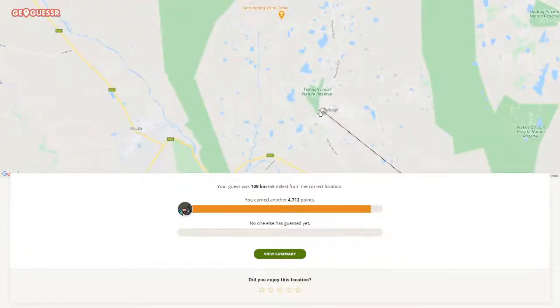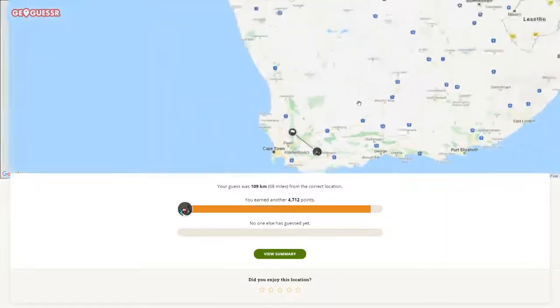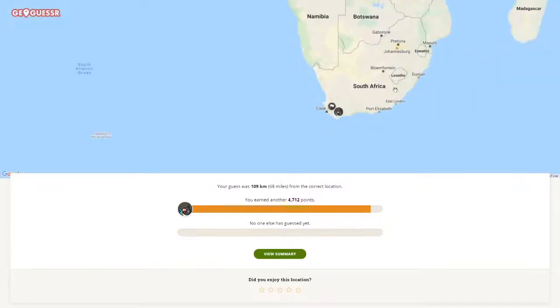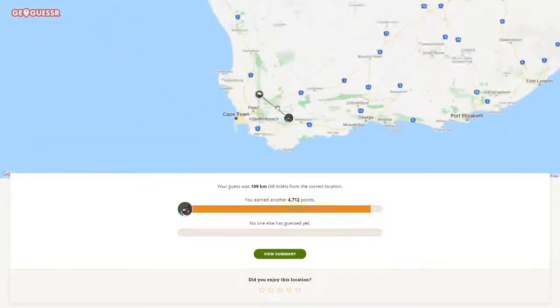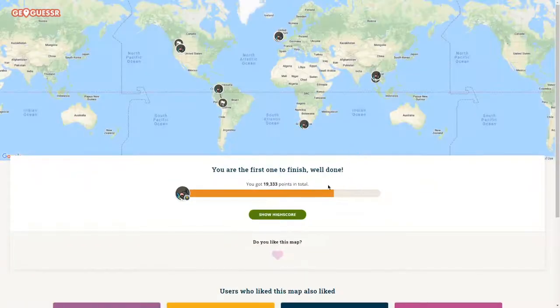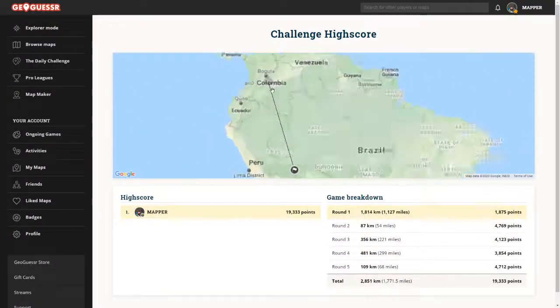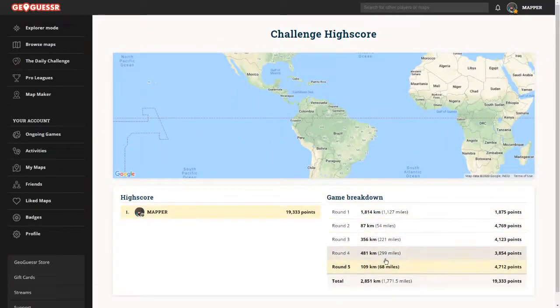It was in Tulbagh — not too far, and that's pretty good for South Africa. It could have been way worse. The mountains are there, and we have mountains in other places too, especially in Lesotho. Mountains like that usually are near Cape Town, so I always guess there when I see them. Not too bad overall.